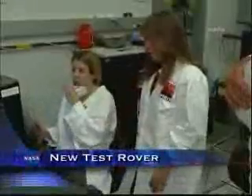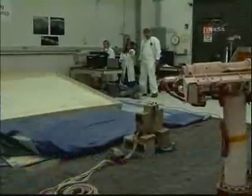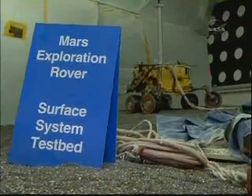Mars Exploration Rover Team members continue their efforts to free Spirit from the soft Martian soil. A team from the Jet Propulsion Lab has developed a second test rover to aid them in their work. The new test rover weighs less than Spirit, but when the gravity on Mars is factored in, is closer to actual conditions on the planet's surface than the first test vehicle. We can try to get more accurate modeling of how a Mars rover would be interacting with the soil there.